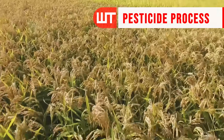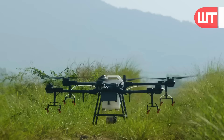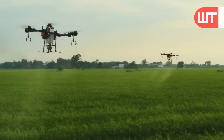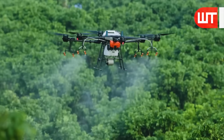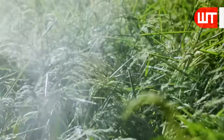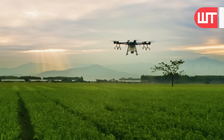The pesticide process for cultivating rice in a technology-based field involves the use of advanced tools and techniques to ensure effective pest control. Farmers utilize drones equipped with sensors and cameras to monitor the rice fields for signs of pest infestation. These drones can accurately identify specific areas that require pesticide application, minimizing the overall usage of chemicals and reducing environmental impact.